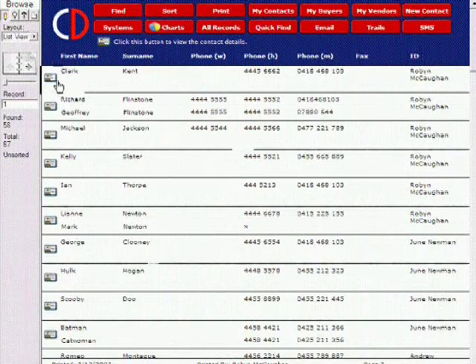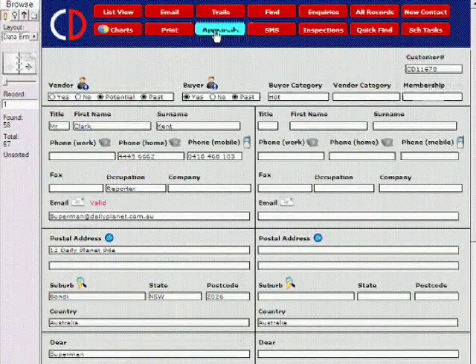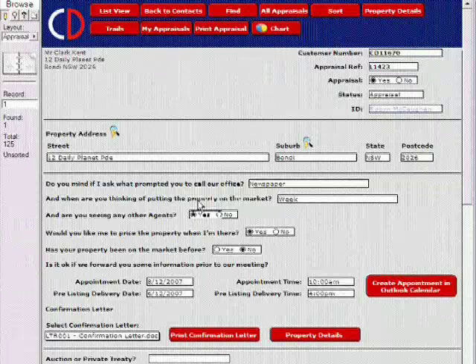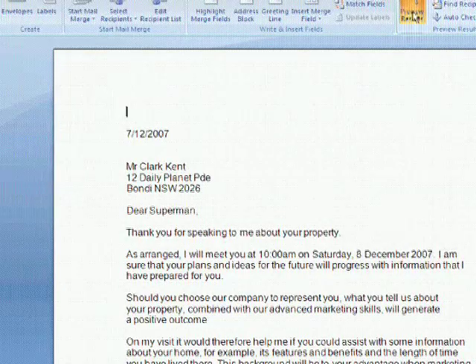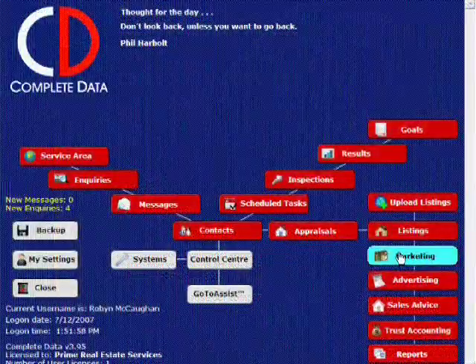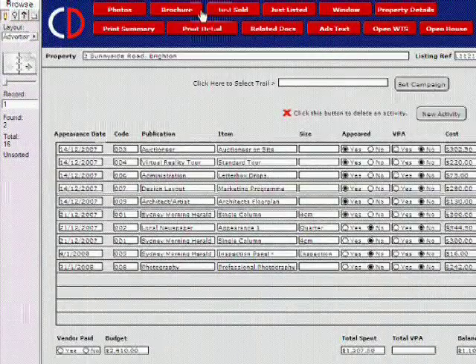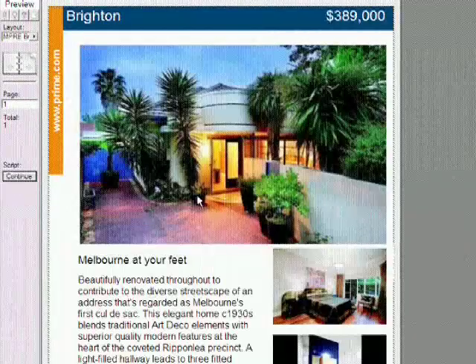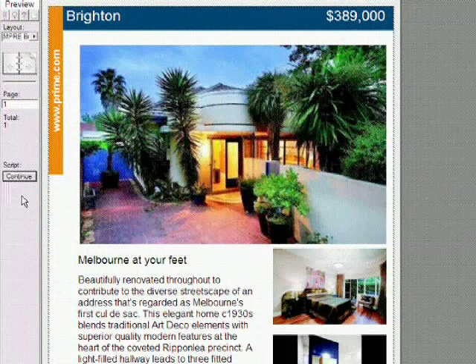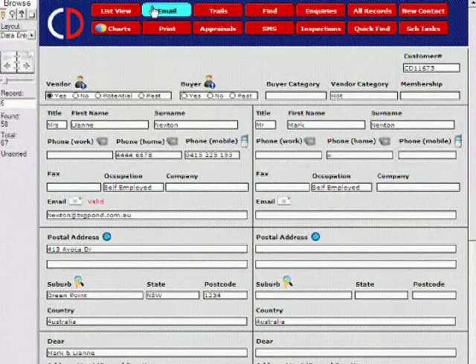Fasten your seat belts and let's take Complete Data for a test drive. Let's see why it's proven such a hit for so many agencies across the nation. Complete Data gives you all the software tools you need to power your business. Client relationship management is done with ease due to the onboard letters, emails, SMS and brochure templates for all your visual communications.